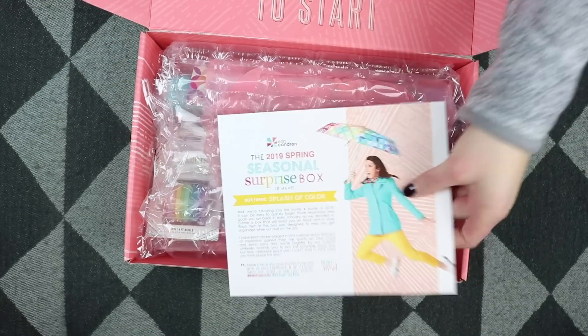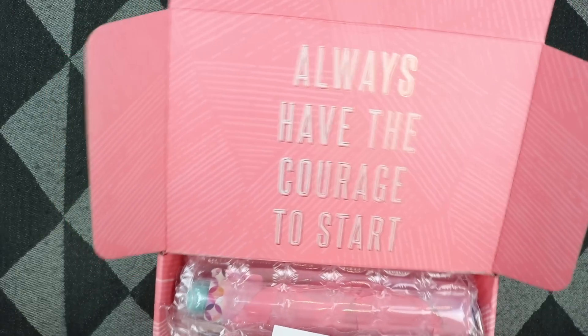The top of the box always has a cute little saying, and this one says, 'Always have the courage to start.' That's probably something I needed to hear today in regards to filming videos — I just needed to get back into it and start filming.